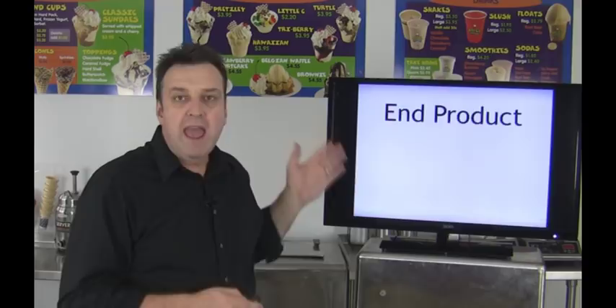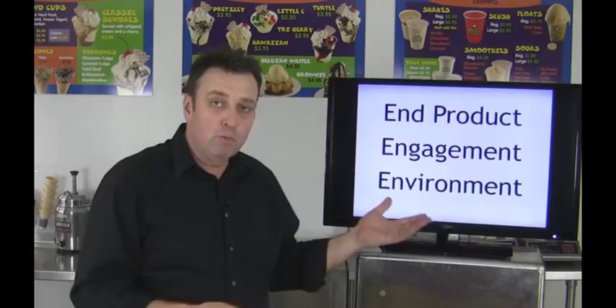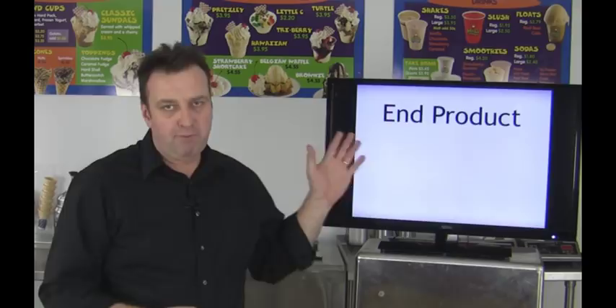Today we're going to go over some of the key principles and elements that make an ice cream shop successful. I've been involved in a lot of store openings and I really do get to see a pattern amongst what works well in the retail industry and what doesn't. I've narrowed them down to primarily the three E's: the end product, your engagement or customer service process, and the environment in which you are selling that ice cream. Let's go over these point by point so we can touch on these key elements and figure out how to apply them to your particular business.